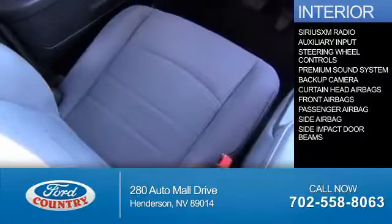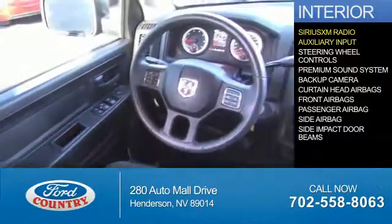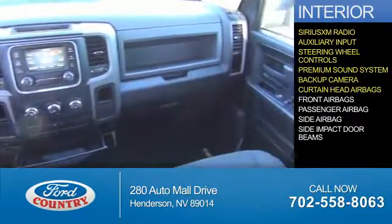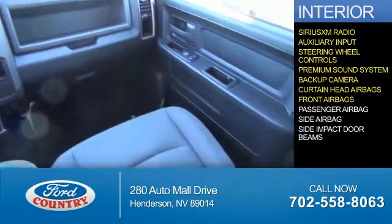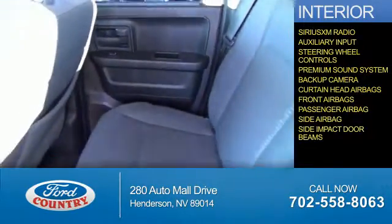Inside you'll find Sirius XM satellite radio, an auxiliary input, steering wheel controls, a premium sound system, a backup camera, curtain head airbags, front airbags, a passenger airbag, side airbags, and side impact door beams.